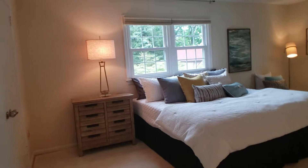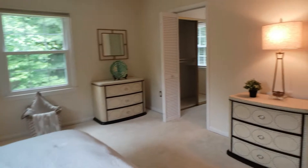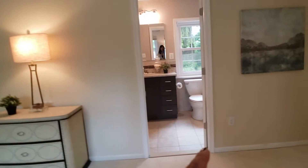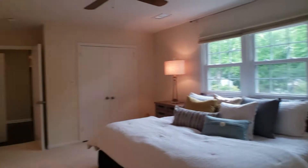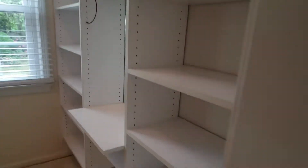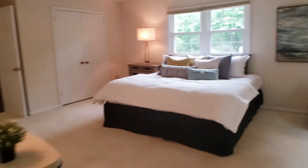Here is the master bedroom — very spacious. There is a master closet with lots of shelves, as well as short and long hanging sections for clothes. It is very bright with lots of natural light.